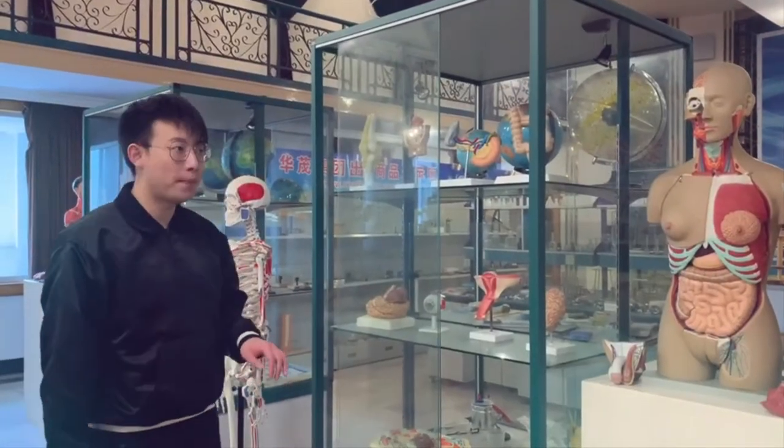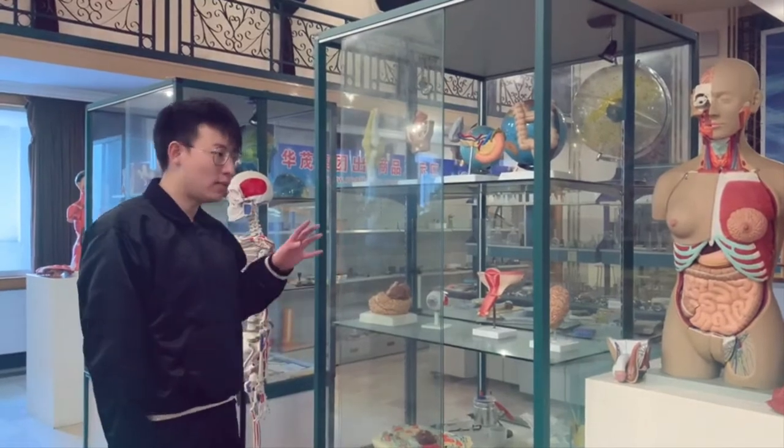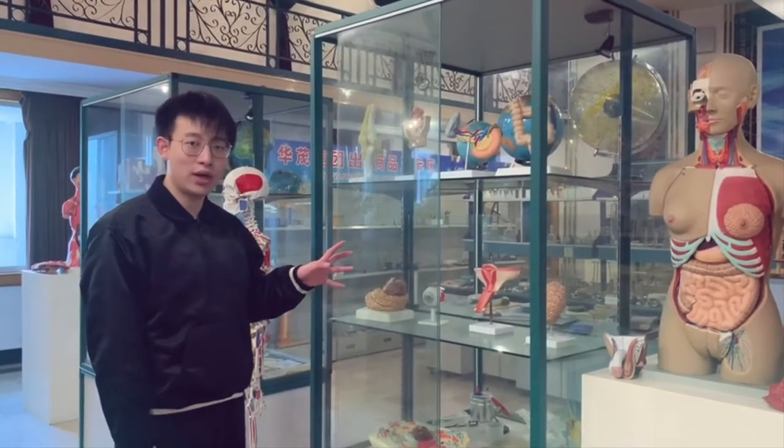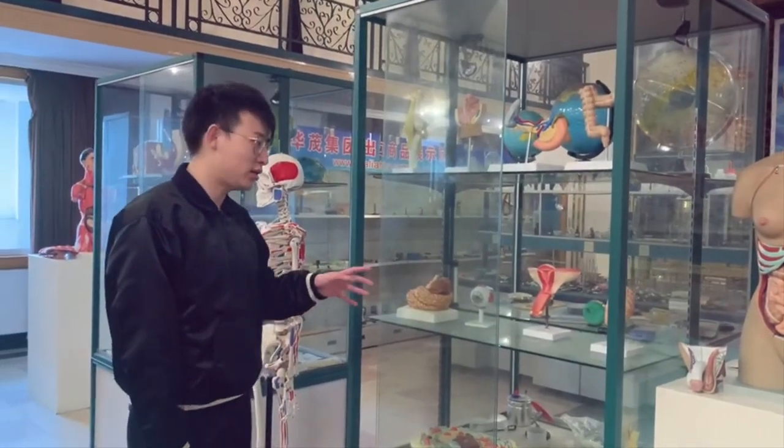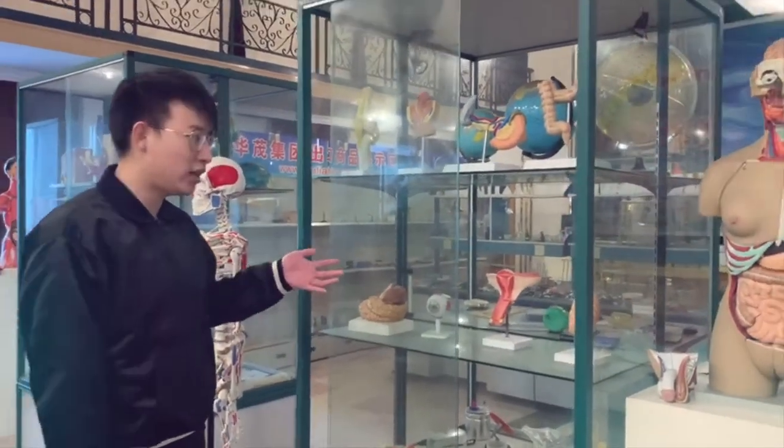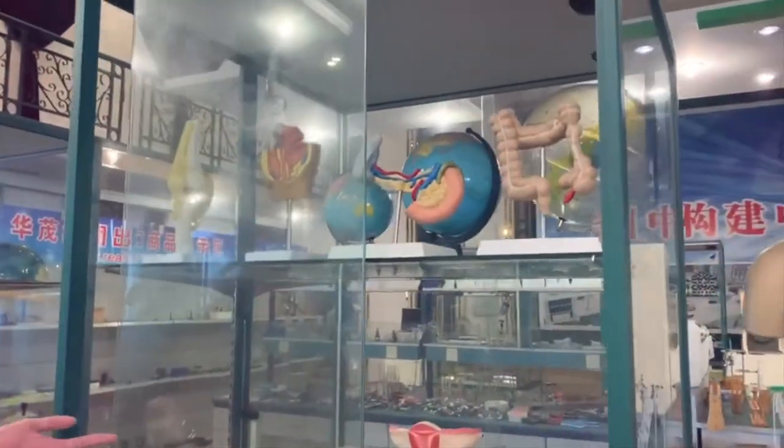What we have here is some biology models. These are organs from the human body. They are 100% accurate and high quality — you can see the painting and the quality is really good.